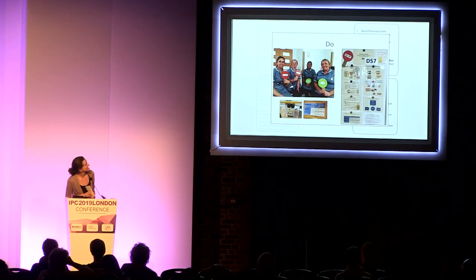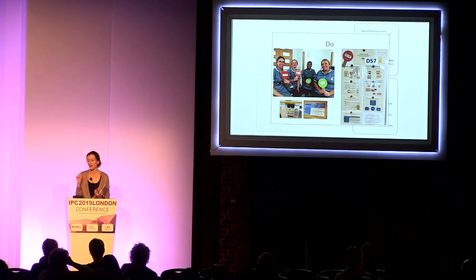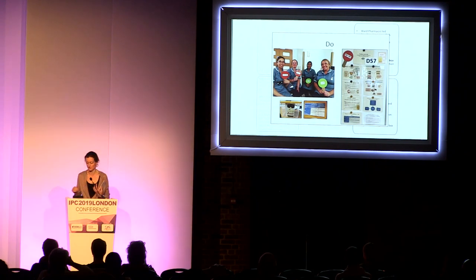These are some pictures of what we did. We used dipstick paddles to make the education scenario-based. The paddles made it really engaging and meant that everybody had a voice, which was really important to us. You can see the very simple boxes for the dipsticks and the poster that was put together by the ward staff.